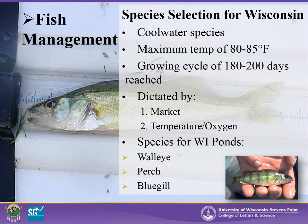Although warm water species such as catfish and bass can be raised in Wisconsin ponds during the warm seasons, the growing cycle is too short and production would not be as efficient. Three common food fish species that show good success and growth in Wisconsin are walleye, yellow perch, and bluegill.